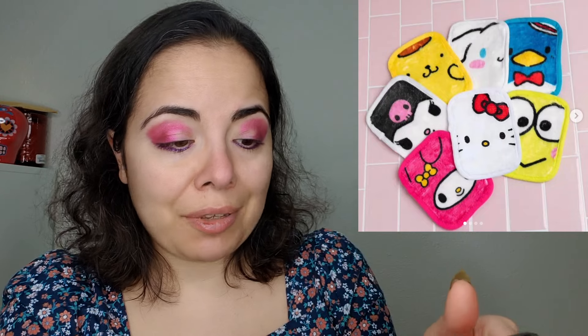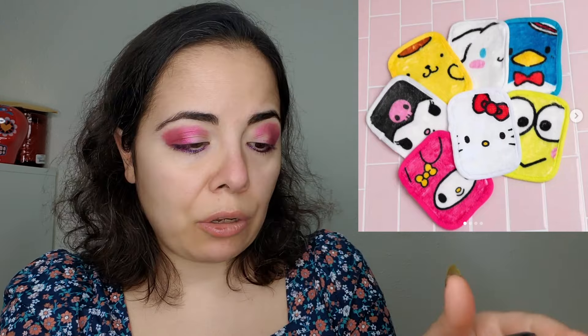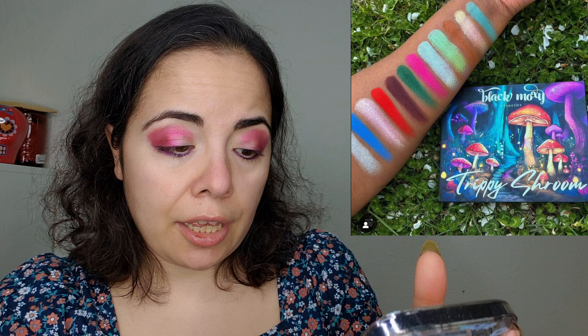Makeup Eraser is collaborating with Hello Kitty and Friends. I've told you all before — I've purchased a good number of makeup erasers and I've never used them. Every time I see a new collection I'm reminded that I should go back and use my old ones. So thanks, Makeup Eraser, for the reminder.